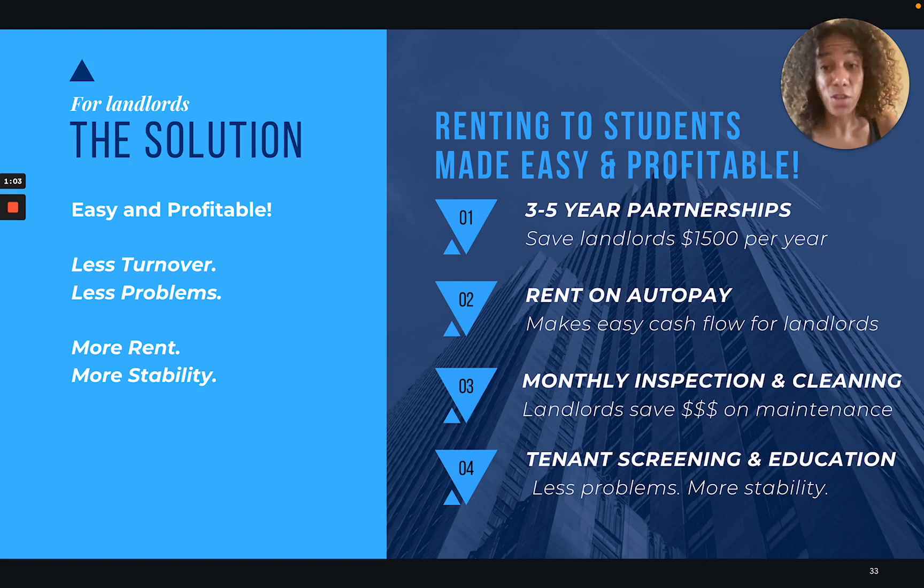Room Tracer is changing that, and here is the solution. We have a platform that makes renting to students easy and profitable. We guarantee landlords less turnover, less problems, more rents, and more stability.